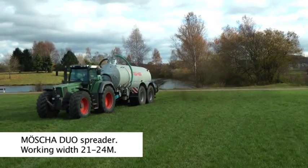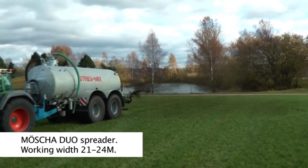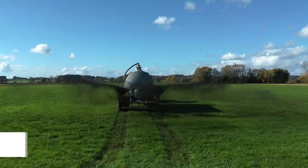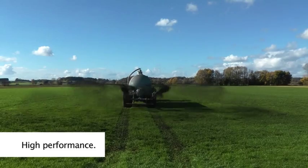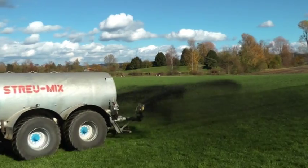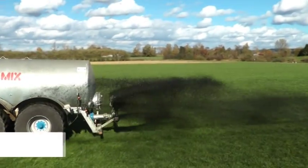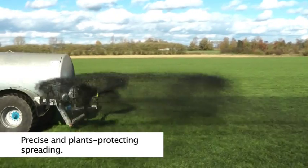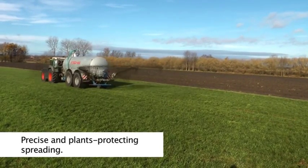Further benefits can be achieved with the Möscher Duo spreader. With working widths of 21 up to 24 meters, tracks are minimized. The output of the tanker can be more than doubled compared with the conventional splash plate. All the benefits of the single spreader are also given with a duo spreader.